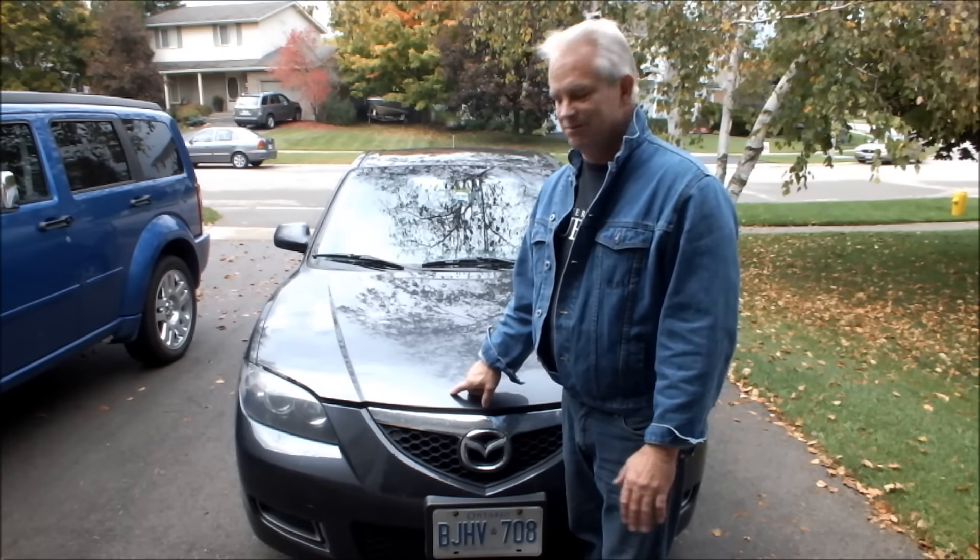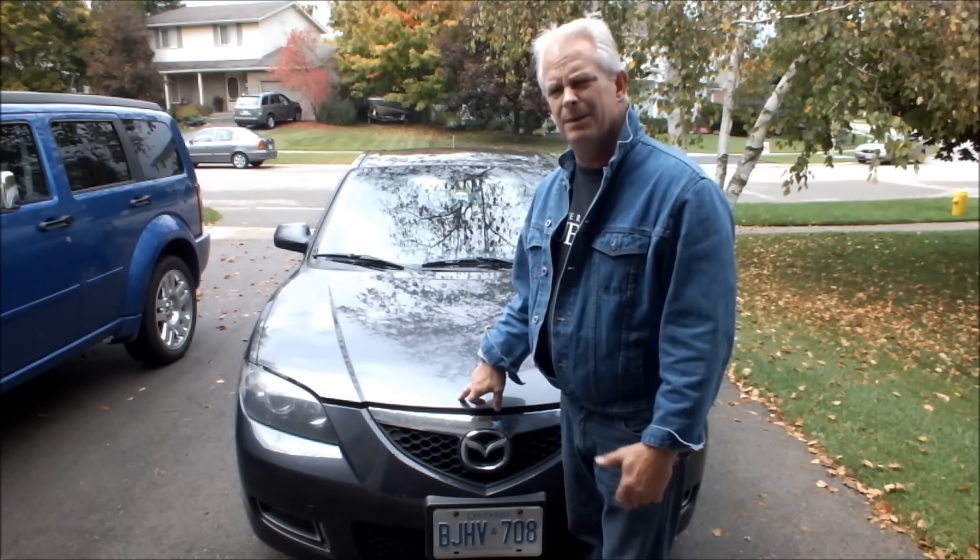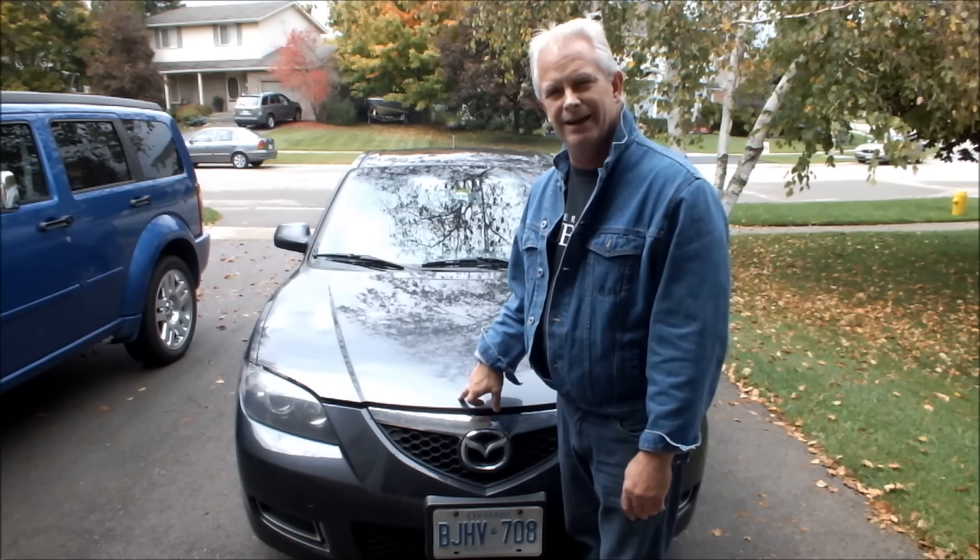This is one of the most popular cars on the road, very popular with young people. It's an 07 Mazda 3. They made them between 2003 and 2008.